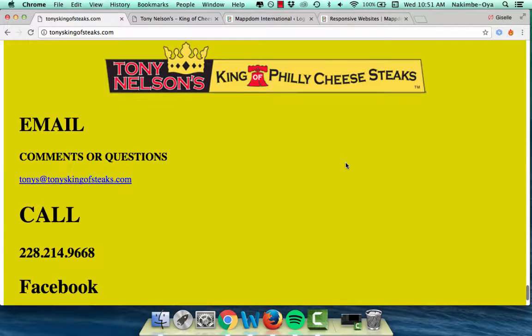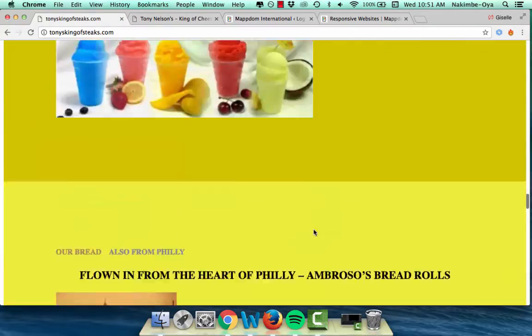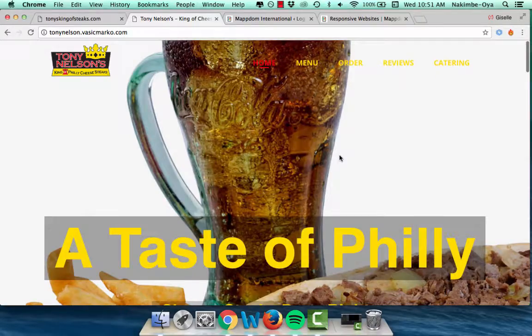The colors are just overwhelming — what is this font size? Anyway, that was before Maptum. After Maptum — ta-da! So we stayed on brand, and I'm actually going to show you his app too because we created an app for him.